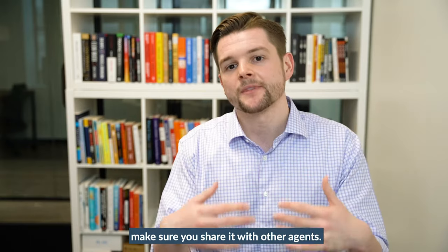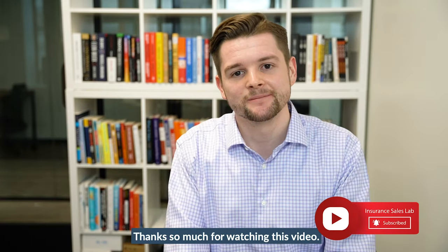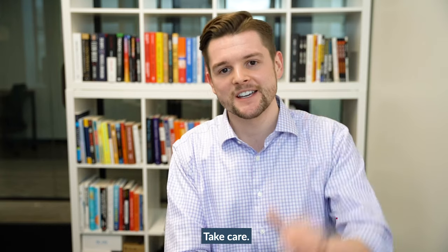If you liked this video, make sure you share it with other agents. If you have any questions, please reach out. Thanks so much for watching — take care.